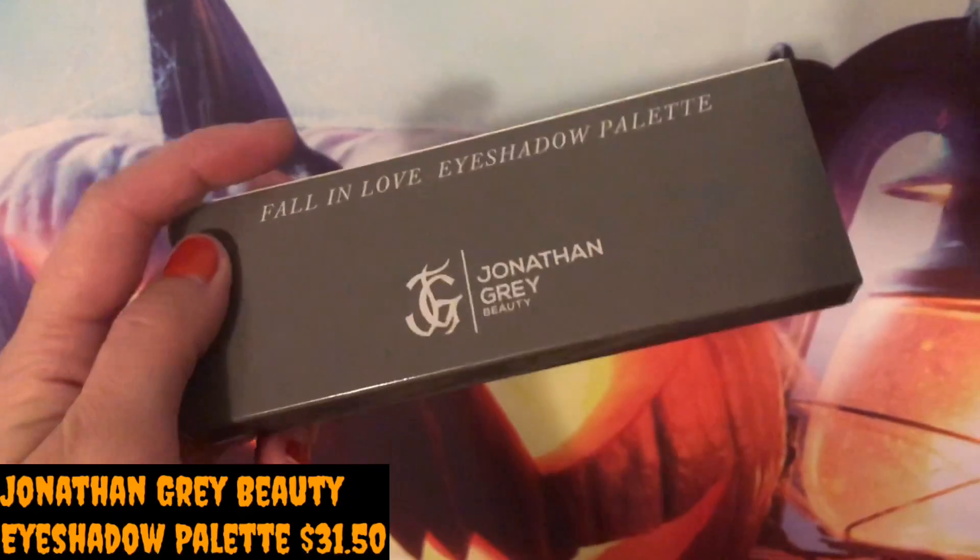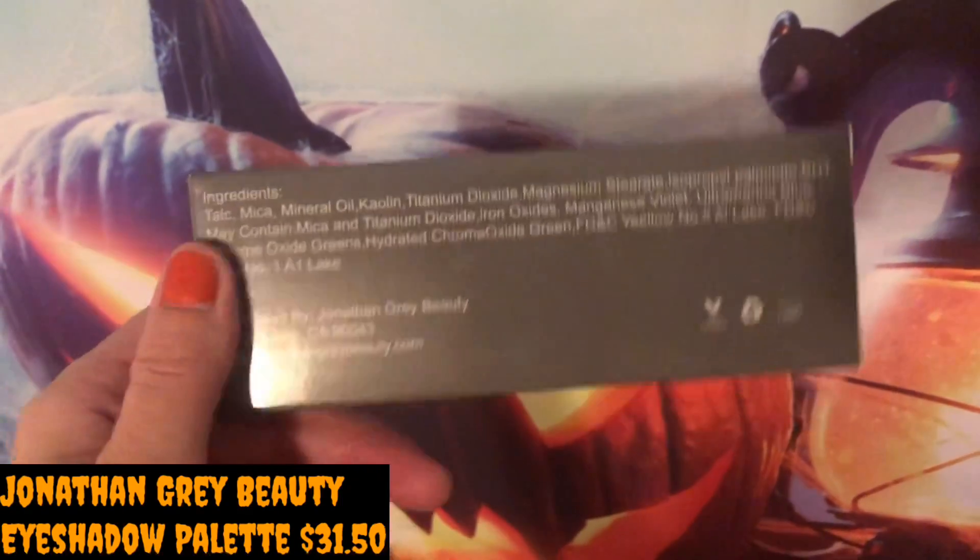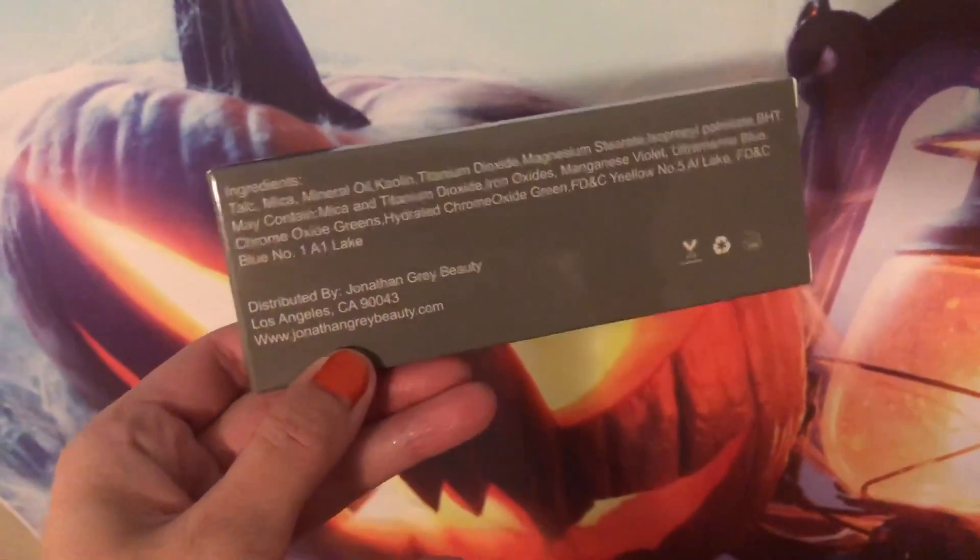Let's open this up — I think this is an eyeshadow palette. Jonathan Gray Beauty — oh, that sounds familiar. Where have I heard of Jonathan Gray Beauty from? It is cruelty free, it's got 24 months, and it looks like it's made in Los Angeles.